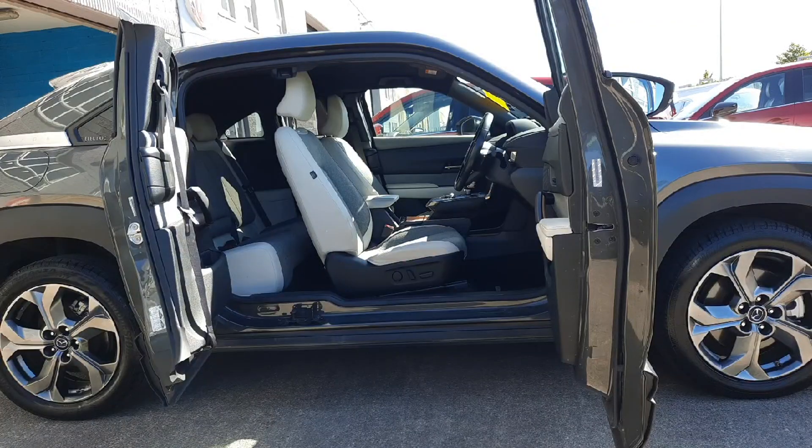I just thought I'd show you this really cool feature on this MX-30. This is to honor Mazda's heritage.